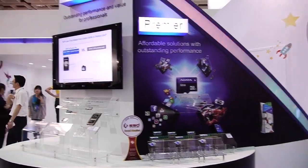Good morning everyone. Welcome to Computex 2012. This is the Adata booth. This year our booth will build on three concepts: rebranding, renaming, and also our new product group.